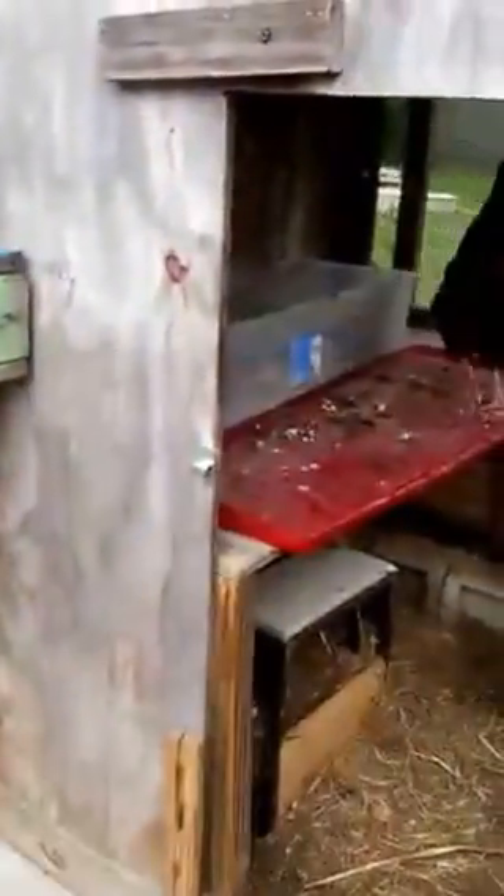Good morning, girls. I'm doing this all backwards. We'll just let them out. Normally I have the run open already — they're hungry. This is a little Feather, and this is a little Dr. Seuss. They're all out.